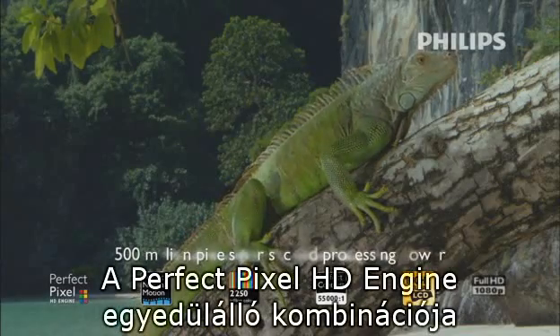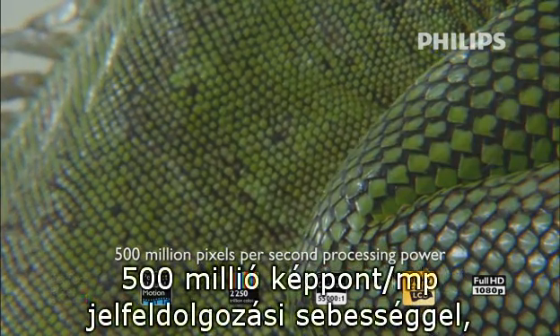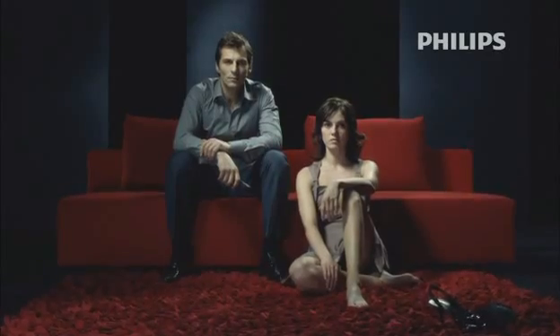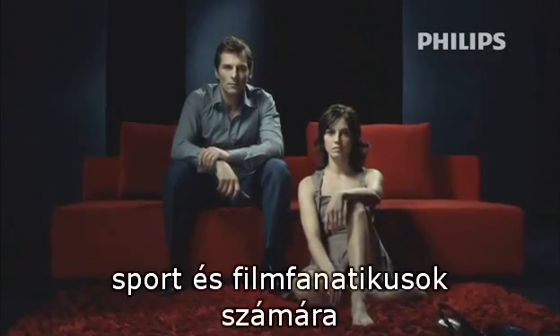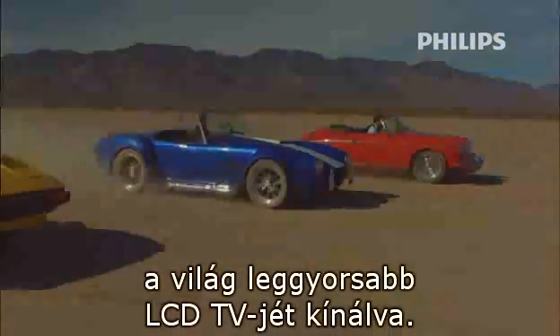Perfect Pixel HD Engine is a unique combination of high-tech hard and software with 500 million pixels per second processing power, offering sports and film fanatics the fastest LCD TVs in the world.